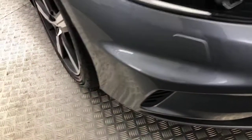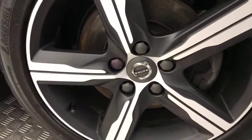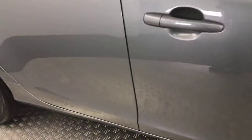Coming around the side, we've got LED headlights and diamond-cut alloy wheels which are in superb condition. The tires have got plenty of life left on them, and the paint down the sides is really, really clean — super tidy.